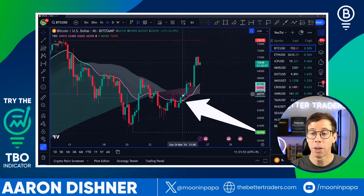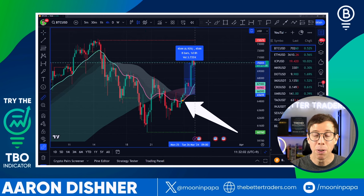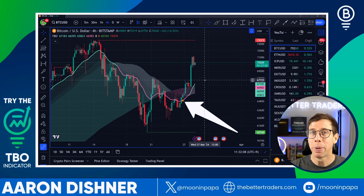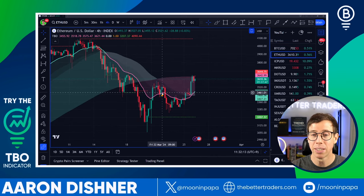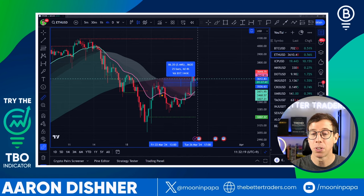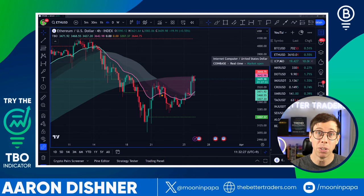We saw this orange dot printed on the four-hour chart for Bitcoin on Sunday night, and since that symbol printed, Bitcoin is up 7% or so. 7% is actually pretty good, though it's not an epic return. If we take a look at Ethereum, we saw this same symbol there, and even though the price has fallen a little bit, we are net positive. The rest of these tickers are showing the same thing — all printed a TBO close short symbol.